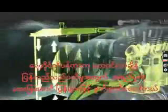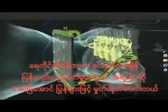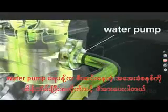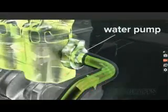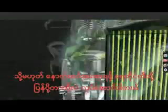The radiator has a network of small tubes and fins. Coolant passes through these channels while air, pulled in by the radiator fan, blows by the tubes, cooling the hot liquid for recirculation. A water pump keeps the coolant system flowing and properly pressurized. The thermostat regulates coolant temperature by either routing coolant back through the engine or to the radiator for further cooling.